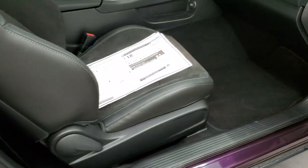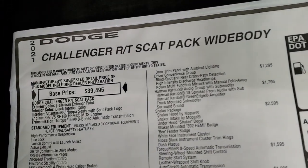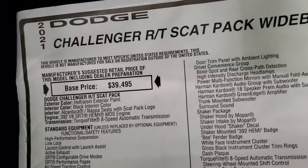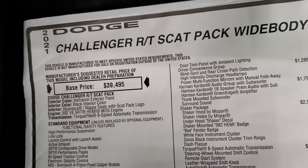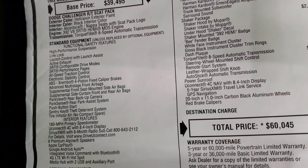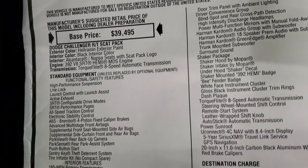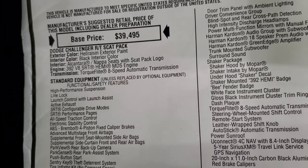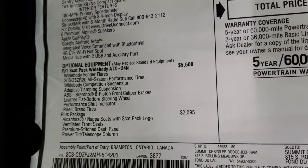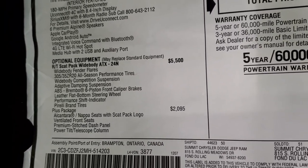Let's check out the original window sticker here. It is an RT Scat Pack wide body. It comes with the 392 V8 SRT Hemi, pumping out 485 horsepower and 475 foot-pounds of torque. It gets 24 miles per gallon on the highway, 15 city, and 18 combined — if you can keep your foot out of it. Comes with the 8-speed automatic transmission. The wide body package with the Scat Pack is a $5,500 option.